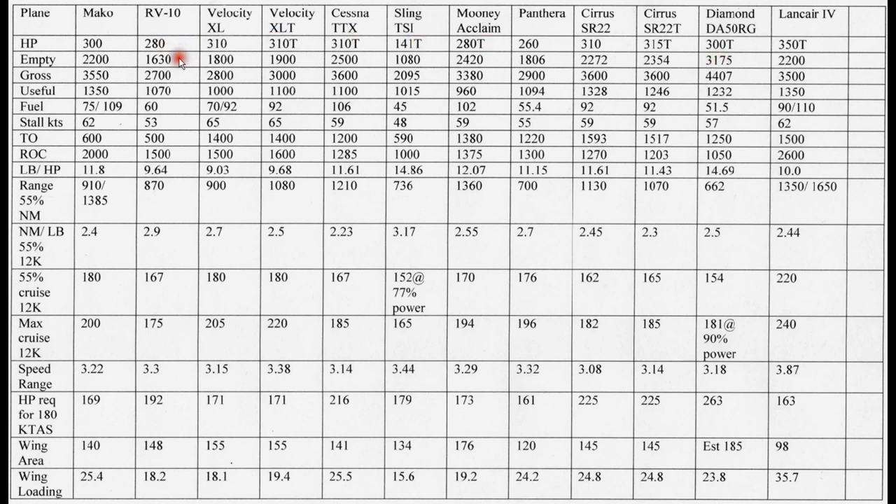You can see the metal airplanes like the RV-10 — probably the best-selling four-place homebuilt aircraft in the world — are fairly light by comparison. Some of the other aircraft here have retractable gear, and most of the others are composite. Gross weight varies a lot as well. Again, the Diamond is the heaviest and the Sling is the lightest.